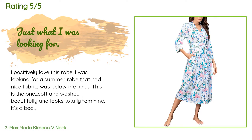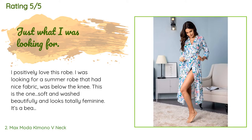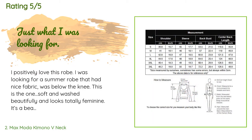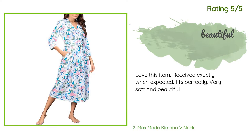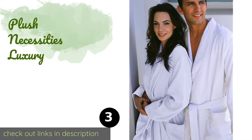73 customers have reviewed this product and the average rating is 4.6 stars. A customer said: I positively love this robe. I was looking for a summer robe that had nice fabric and was below the knee — this is the one. Soft, washed beautifully, and looks totally feminine. I chose the floral and couldn't be happier. Another happy customer said: Love this item, received exactly when expected, fits perfectly, very soft and beautiful.